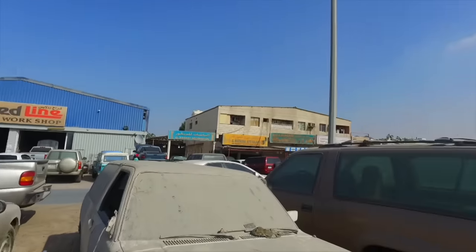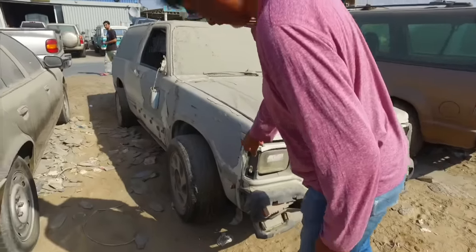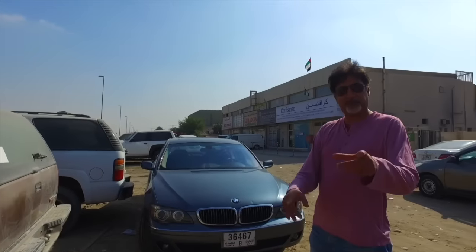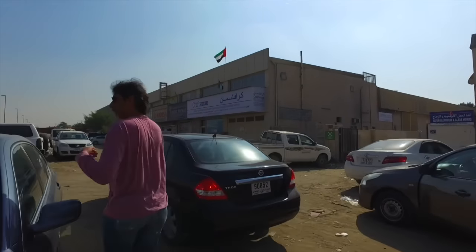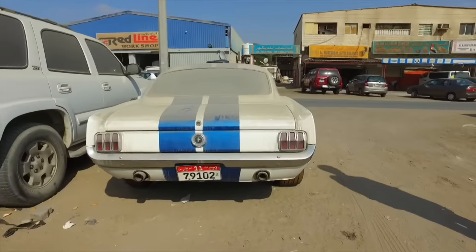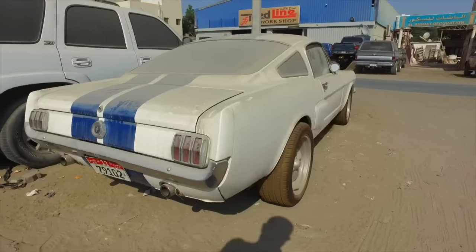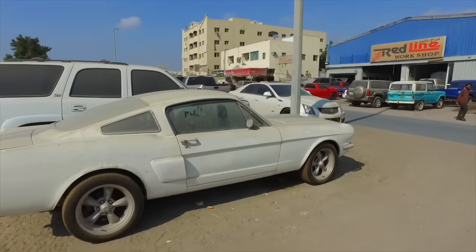Over at a place called Redline Workshop, we've found some interesting stuff straightaway. Check this out — you might think it's just a GMC Blazer, but that's a Typhoon. It's been repainted a few times — pink, green, whatever — but this used to be a Typhoon, which is a very special car. Look it up — it was faster than a Ferrari in the 1990s. And here's a white and blue Mustang fastback, reasonably intact restomod, manual gearbox — very nice.